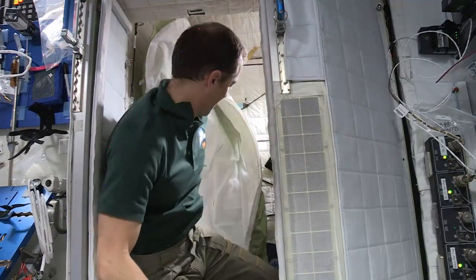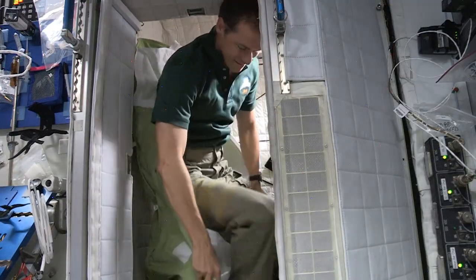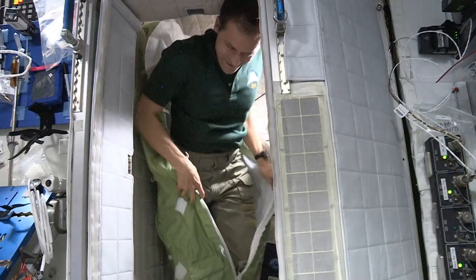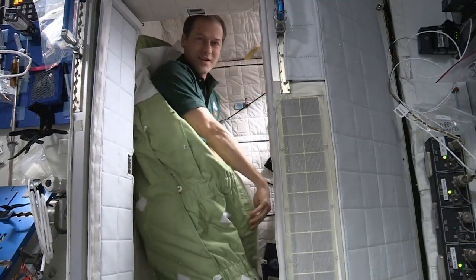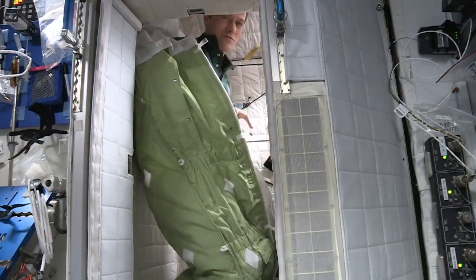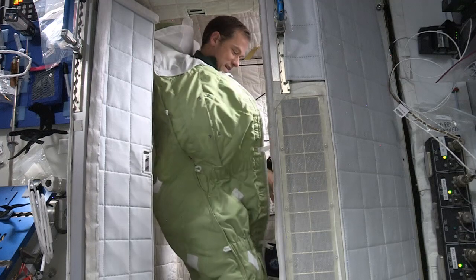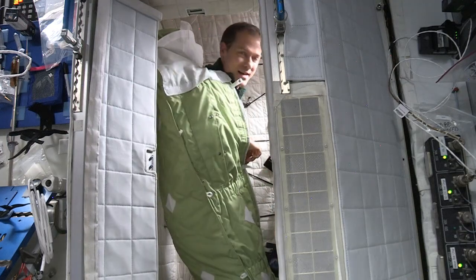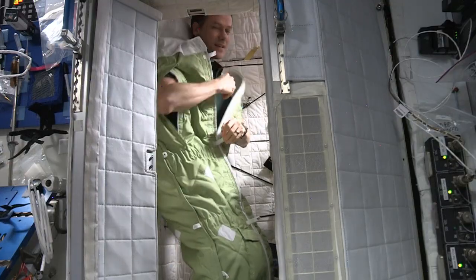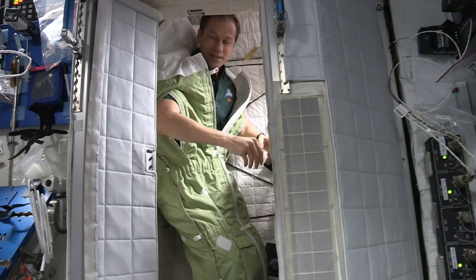And if we're wearing pajamas — I'm wearing regular clothes right now — we put on our pajamas and then we get into our sleeping bags like this. And what's really cool about it is we can zip it up and then we have little arm holes, so that way, if you want to, you can sleep with your arms floating.